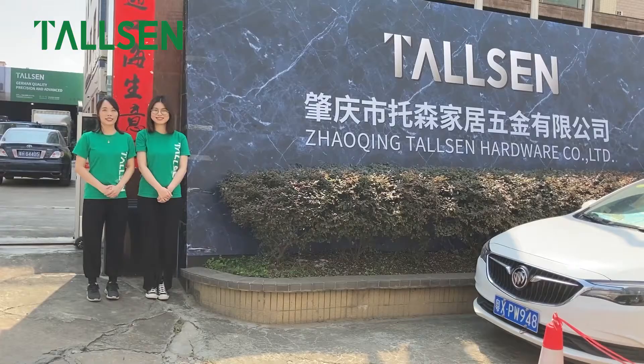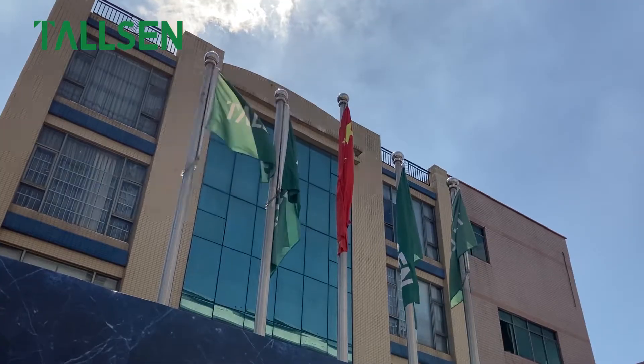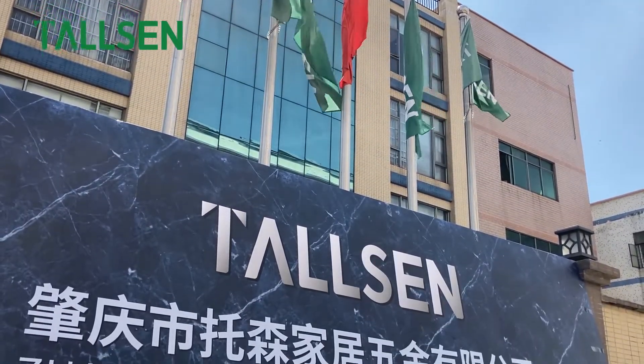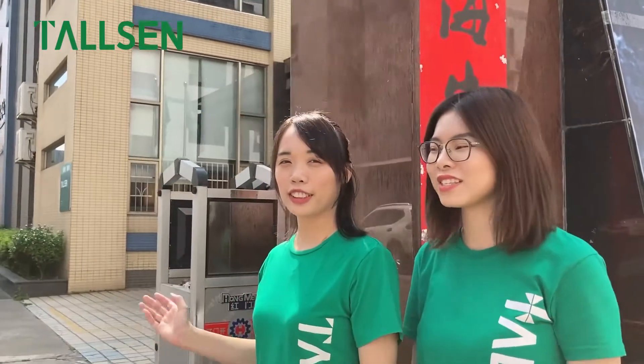Hello everyone, welcome to Tosan Hardware. This is Joseline. This is Amy. Today we will introduce Tosan's factory to everyone. Zhaoqing Tosan Hardware is a modern professional factory. We register our brand Tosan in Germany. Now we will take you into the world of Tosan.